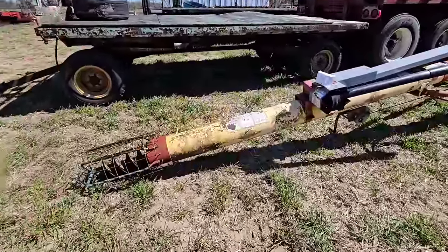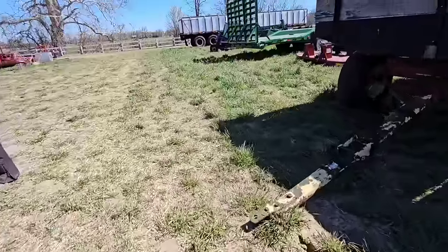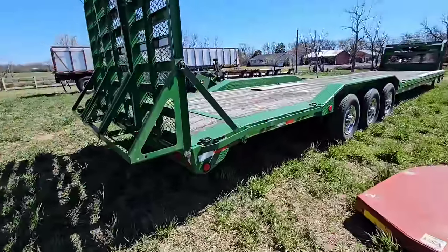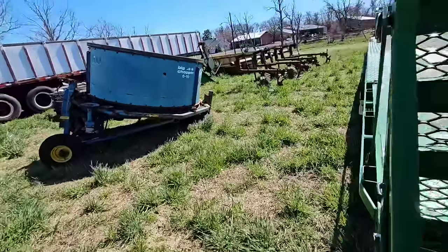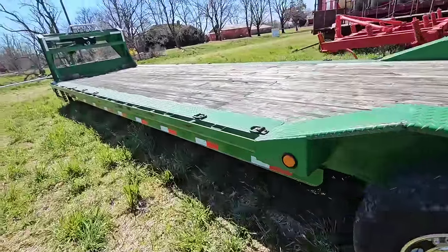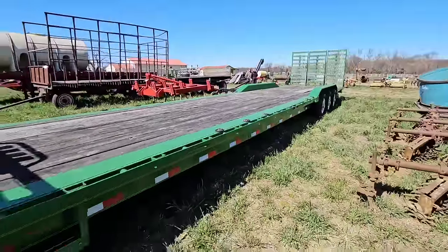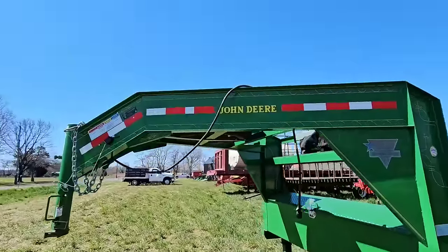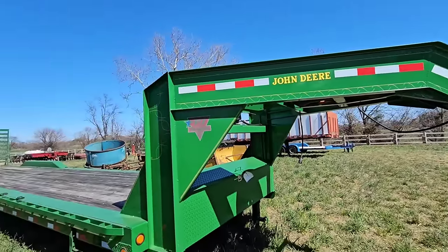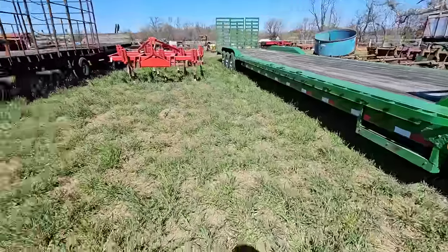I want to go see the trucks. Look at this nice trailer — this green equipment trailer here, tri-axle. This must be the one Freddy was talking about hauling. Your Colorado is not pulling this, bro. That's a nice John Deere trailer — that thing's going to go for some money. It's not actually a John Deere trailer obviously, but they painted it.